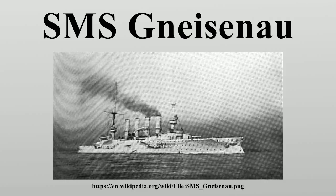In June 1914, the annual summer cruise of the East Asia Squadron began. Gneisenau rendezvoused with Scharnhorst in Nagasaki, Japan, where they received a full supply of coal. They then sailed south, arriving in Truk in early July where they restocked their coal supplies.